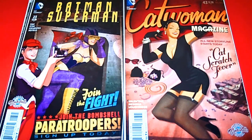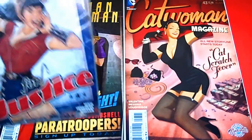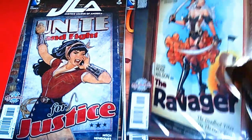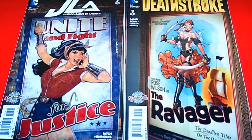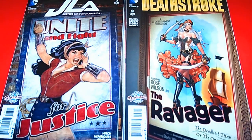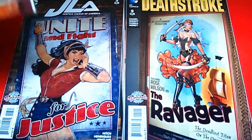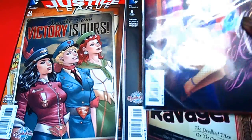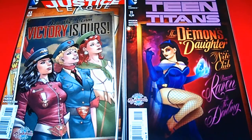Now we have the Justice League of America — issue 3, For Justice, Wonder Woman. Sweet cover right here. Next we have Deathstroke, issue 9, this is nice as well. It keeps giving and giving. The next one we have is Justice League, issue 43 — isn't that an awesome cover? Very popular cover, sold out really quickly. Now I'm not into the Teen Titans, but I had to pick up this cover — the Demon's Daughter Nightclub. This is really nice. That's a dope cover.